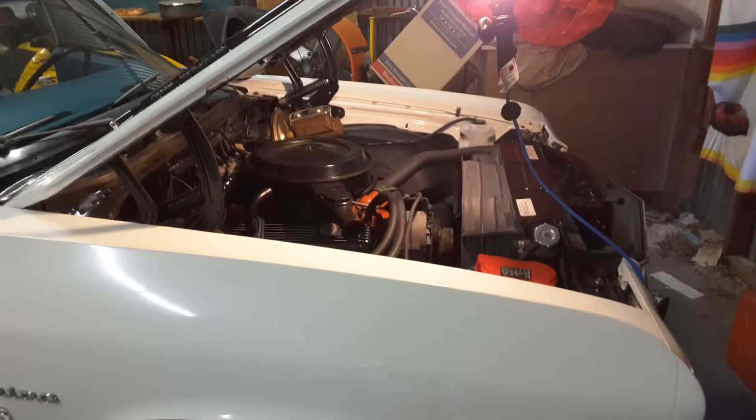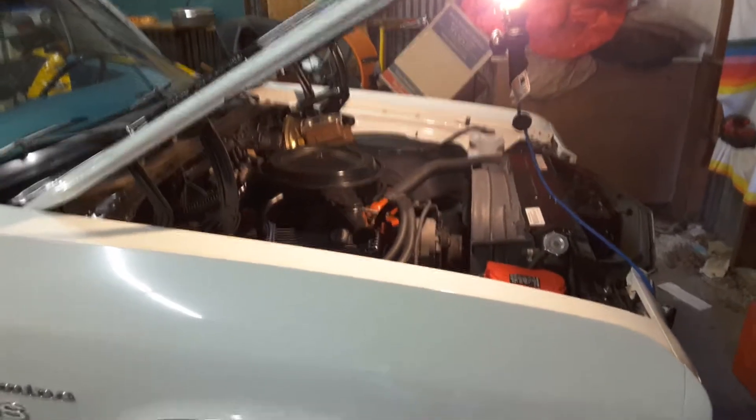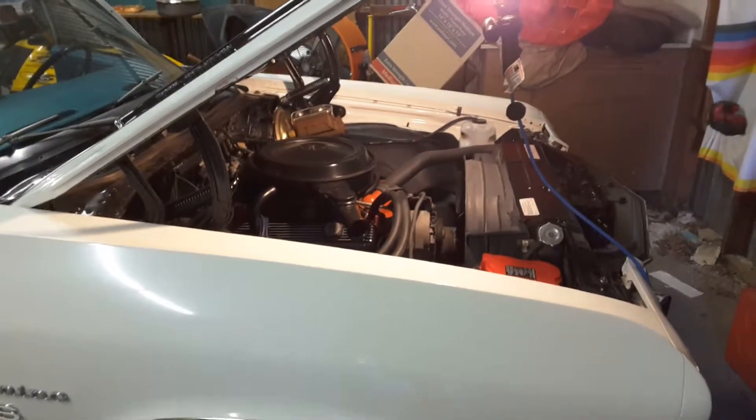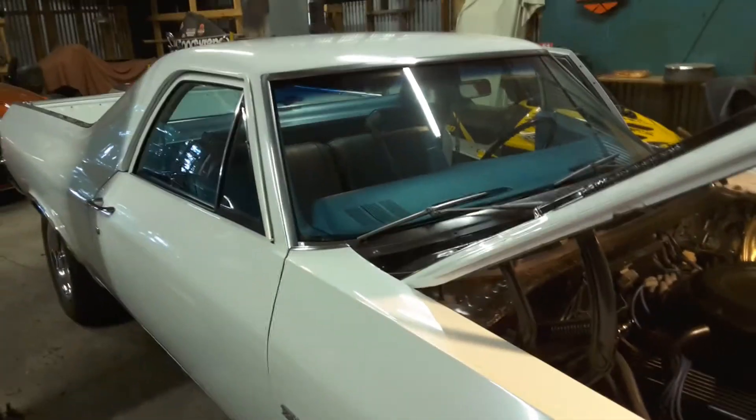I've had it up on the lift and I've got a bunch of pictures of the floor. The transmission is an M21 Muncie. The motor is a 354 barrel. Everything on the bottom of the car looks just as good as on top — it's incredible. The car is from Arizona.